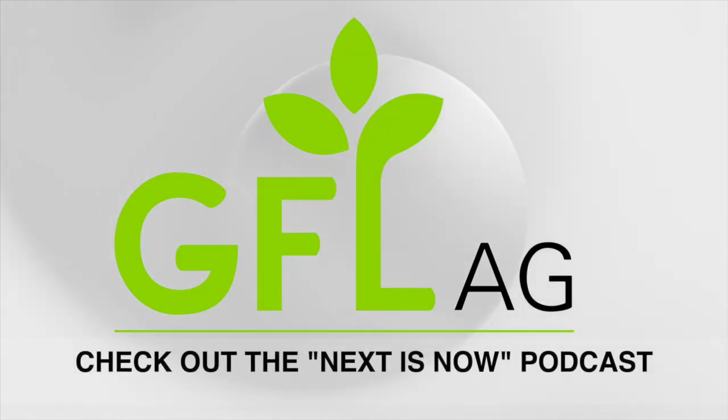Thank you for downloading this Real Agriculture podcast. Next is Now is a short podcast discussing agriculture's emerging next-gen tech and trends as they're happening in our industry. Next is Now, presented by GFL Ag.